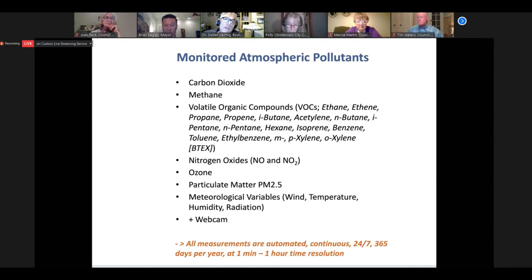We are monitoring quite an array of different atmospheric variables. Most of these are atmospheric gases — these include carbon dioxide, methane, a whole series of volatile organic compounds abbreviated as VOCs, nitrogen oxides, ozone, also particulate matter or aerosols, and then meteorological variables. The sites also have webcams. All of these measurements are conducted automated, continuous, and year-round at very high time resolutions — minutes to one hour time resolutions. Next slide, please.